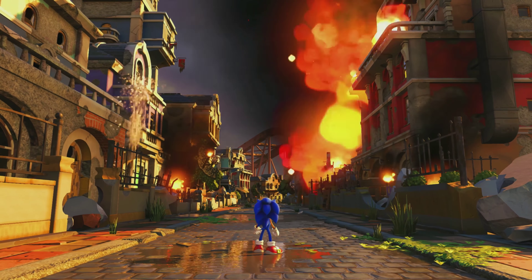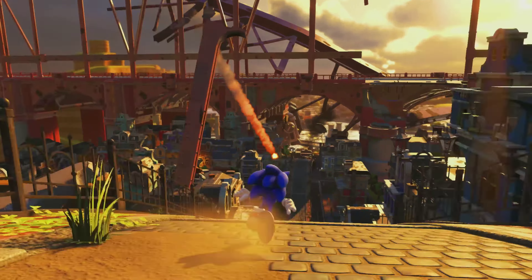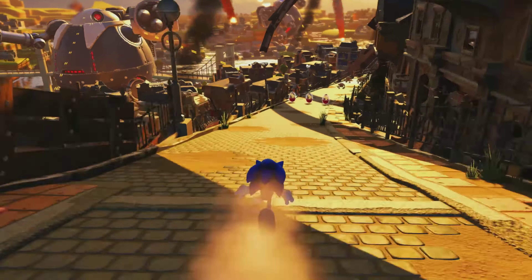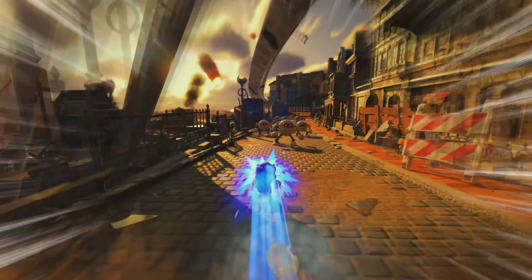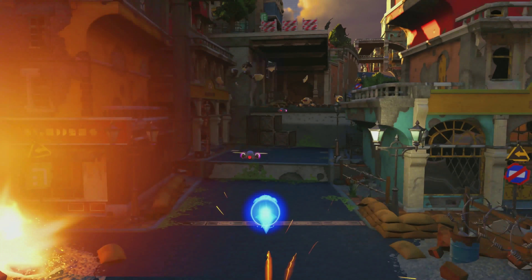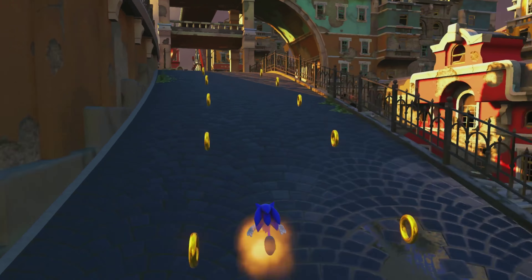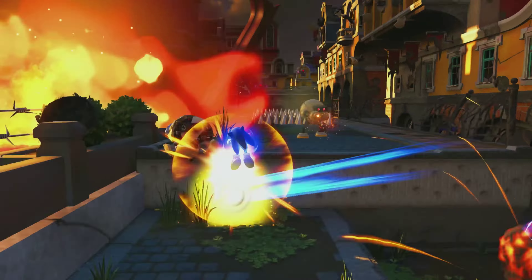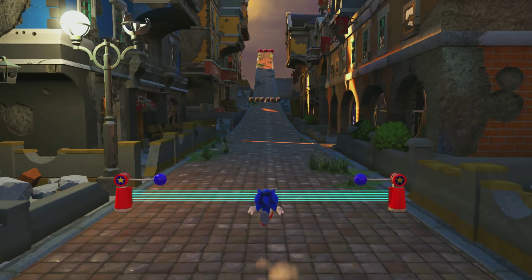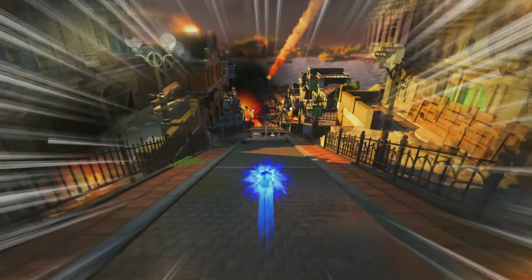We recently got an update on Sonic Forces. This actually happened as I was uploading my last video, so it wasn't reflected in what I was saying, but 2D sections in the modern stages have been confirmed to be returning in Sonic Forces. Game Informer are the source here, and they've actually been able to play the game, so they've tested out the stage that we saw a small amount of footage of.